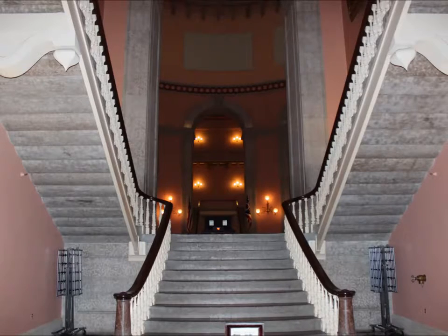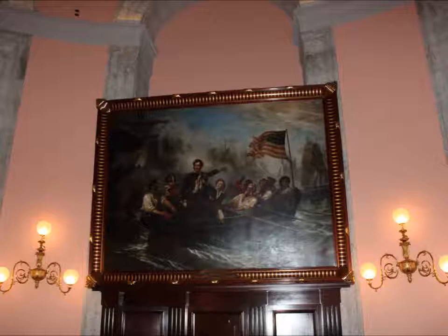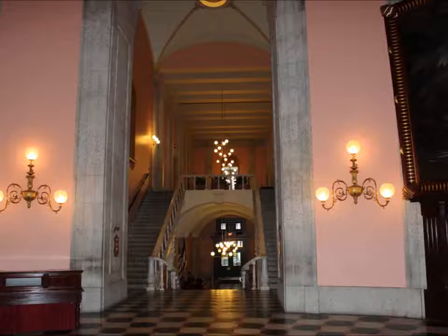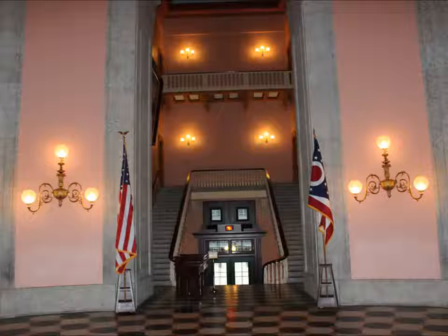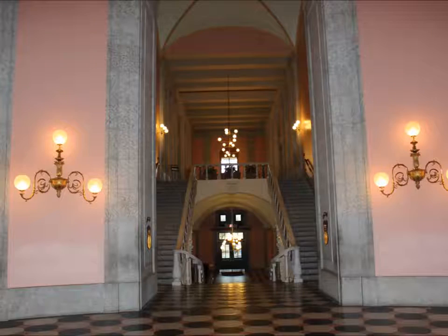The next few shots are of the rotunda. This is the main entrance off High Street.